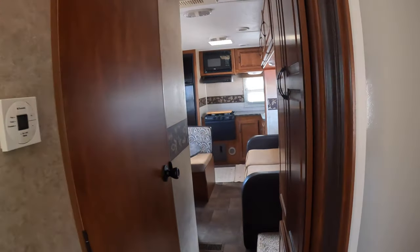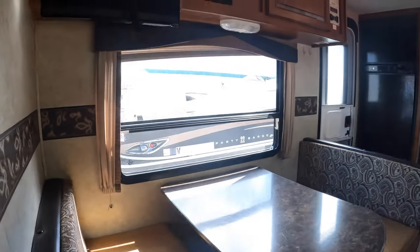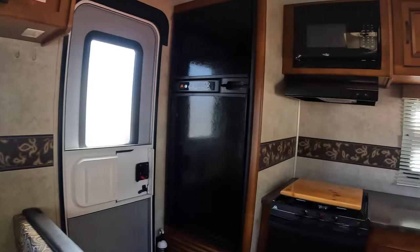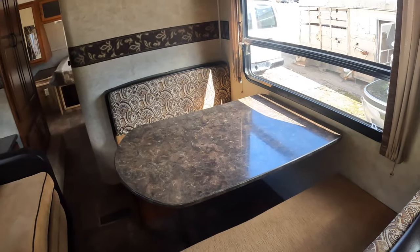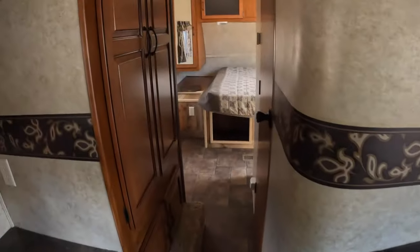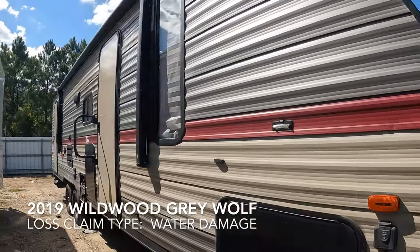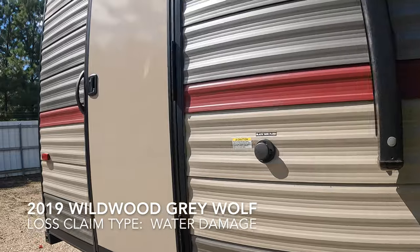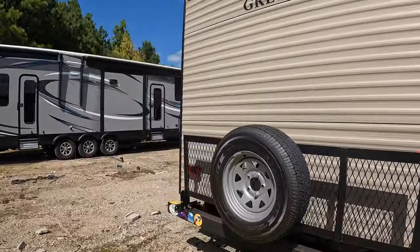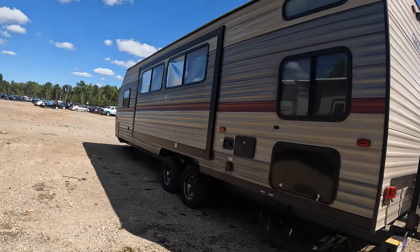This is nice, holy moly. It's like you've got a whole thing of documentation and keys. Super nice — 2019 Gray Wolf, outdoor kitchen, the rear rack's cool. Lake Anna, so it's a local unit. This one doesn't look like it has much damage either.